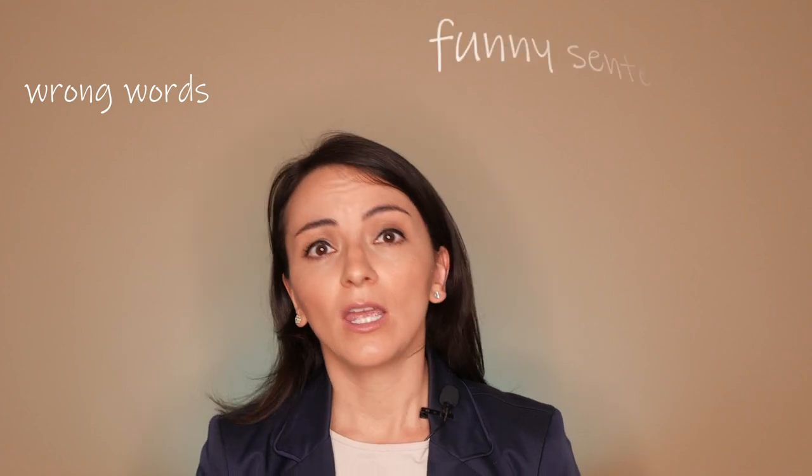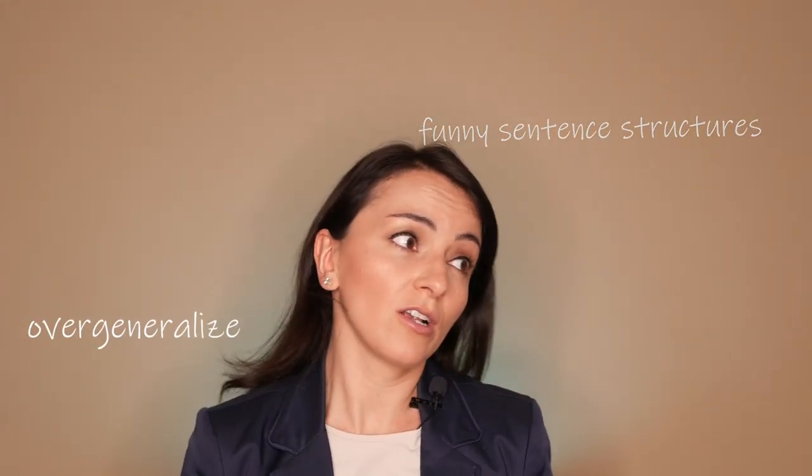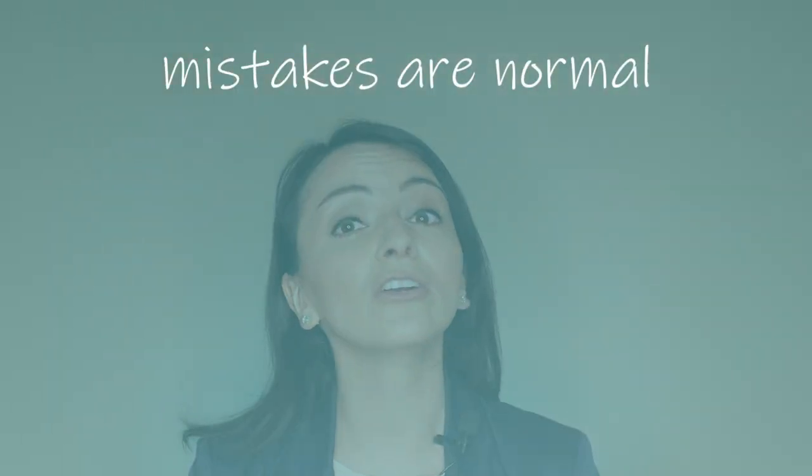They use words that don't match, create funny sentence structures, overgeneralize rules, code mix, code switch — mostly unconsciously. And you know what? That's good, because it's how it's supposed to be. I do that all the time as well. No matter if the neighbor rolls their eyes or the mother-in-law looks at you or your child with critical eyes, our children are allowed to make mistakes. The sooner they learn how to deal with them and have a good relationship with them and accept them, the better — because they are going to be faithful companions for life.